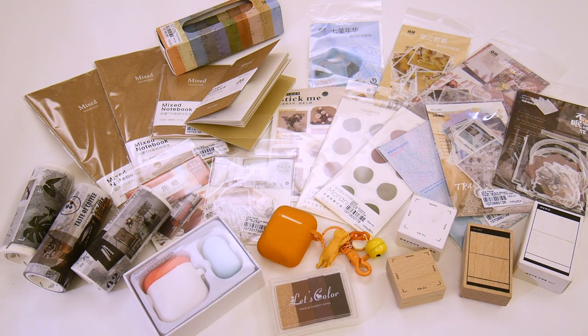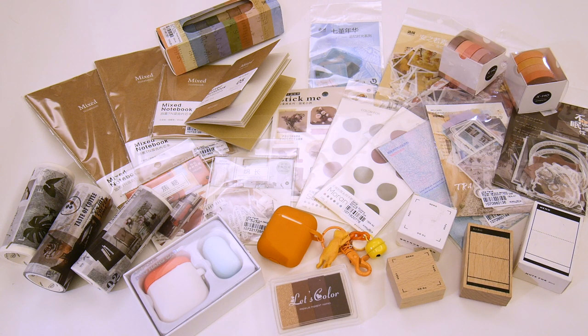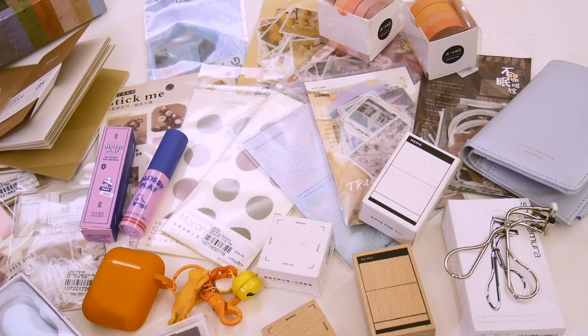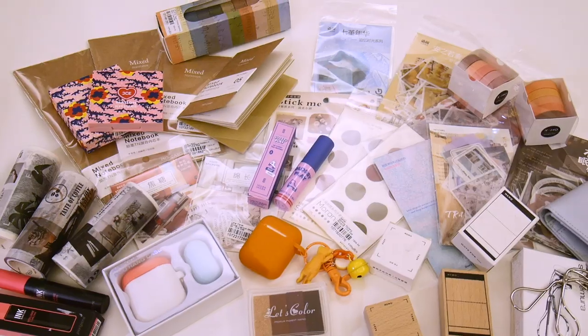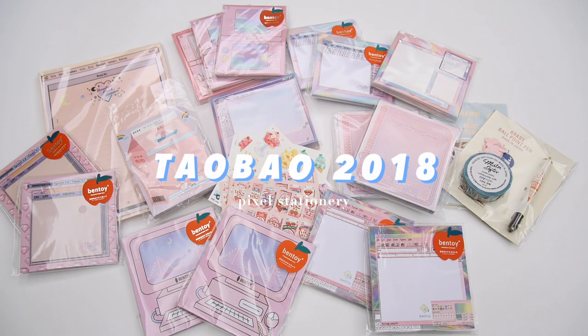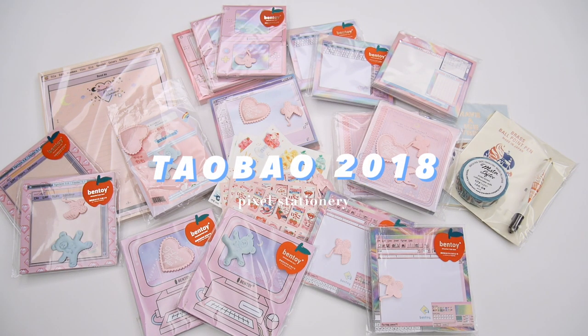I think most items I bought were pretty successful, and for the other ones, I did share them with my friends and family. Now let's move on to a haul from Taobao from 2018, and most of the items are kind of pixel-themed, so I'm going to name this the Pixel Stationery Haul.